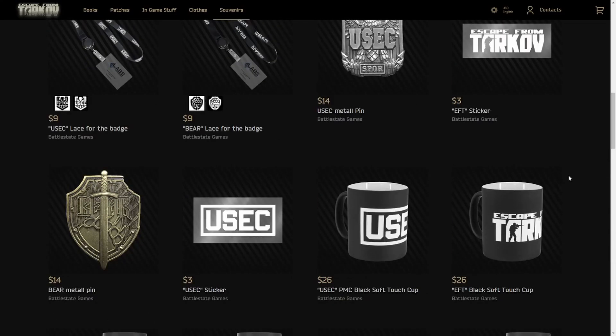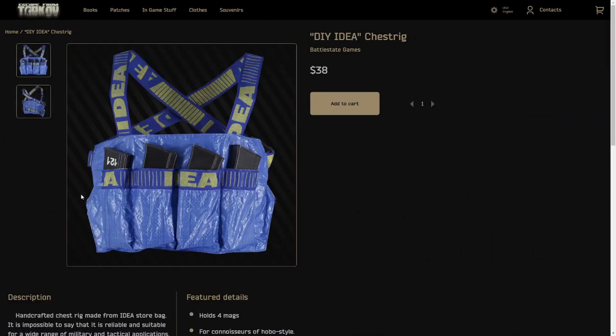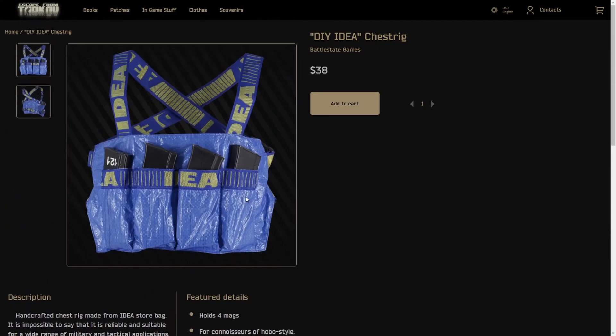Now I think we move on to the in-game stuff to see if there's anything new in there. The Killa mug is definitely so far my favorite thing. In-game stuff — yo! They got the IDEA rig! Dude, that's super cool. I like this a lot. You can actually use this too — they literally have the mag pouches there. So if you were cosplaying, roleplaying, reenacting, however you want to look at it, you can throw some mags in your rig. That's super cool.